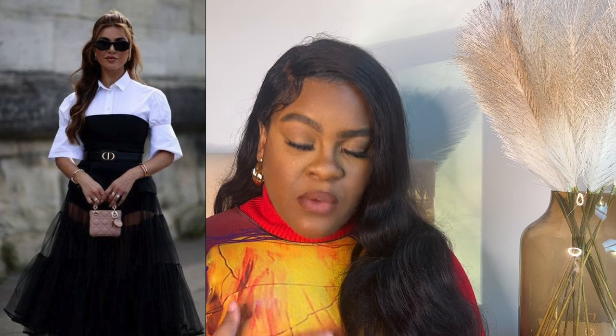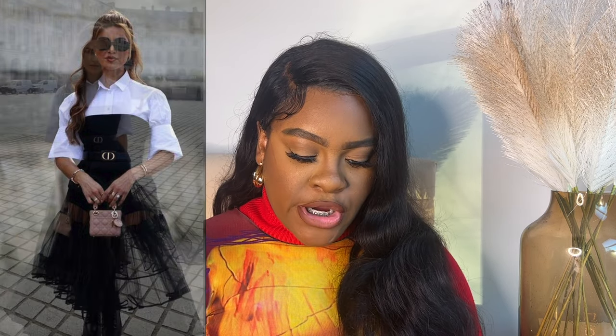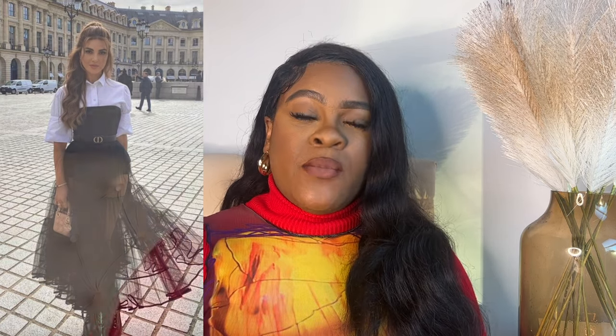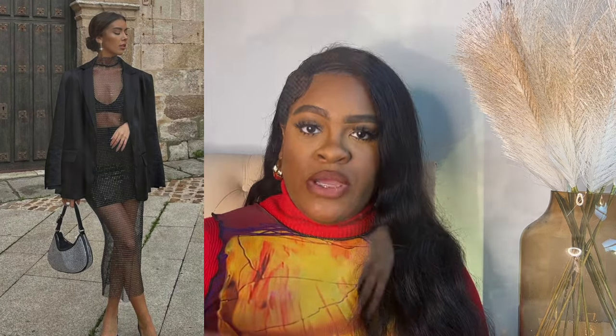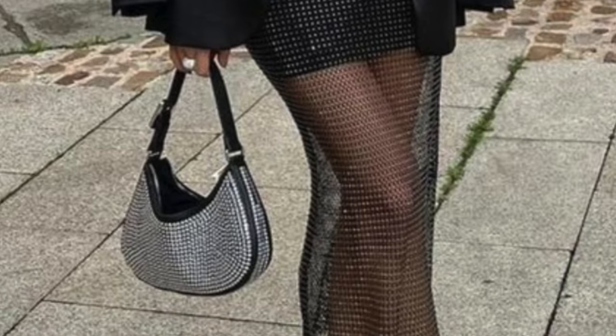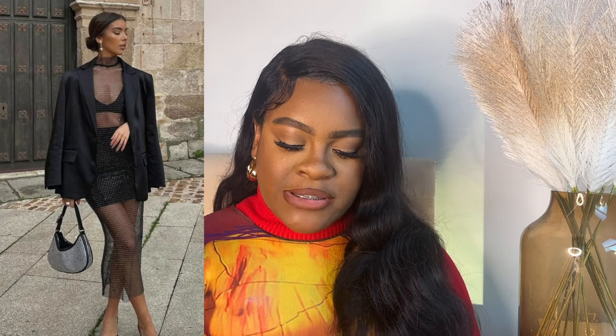Here we have a button-down shirt underneath what looks like a strapless bodysuit, then a mesh skirt added to the bodysuit and held in place with the belt. To recreate this: you need the blouse, the bodysuit — if it's too revealing, throw on hot pants underneath — then add the mesh skirt and the rest of your accessories. In this next look, I really like the balance of what's exposed: starting with a bralette and mini skirt, layering on a rhinestone dress, then adding a blazer on top.